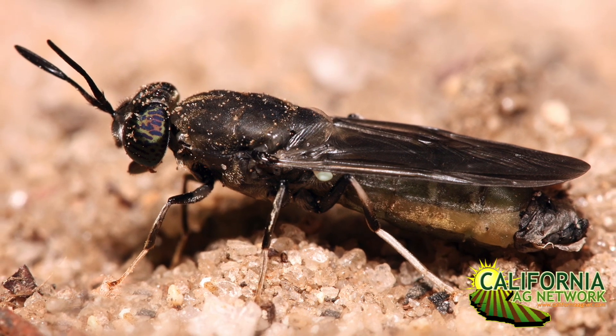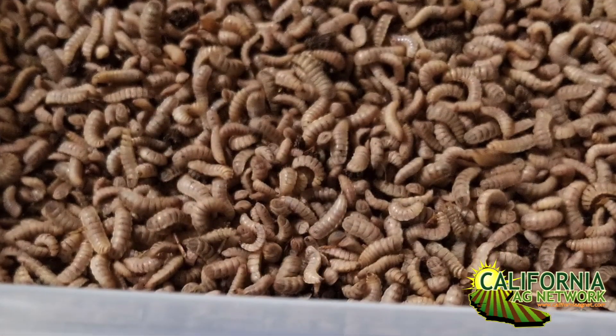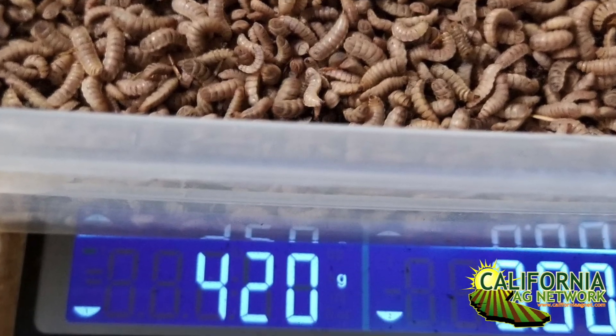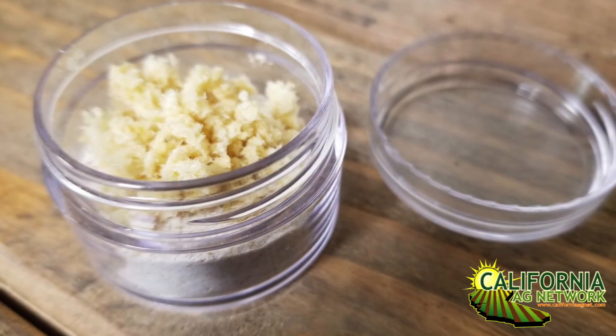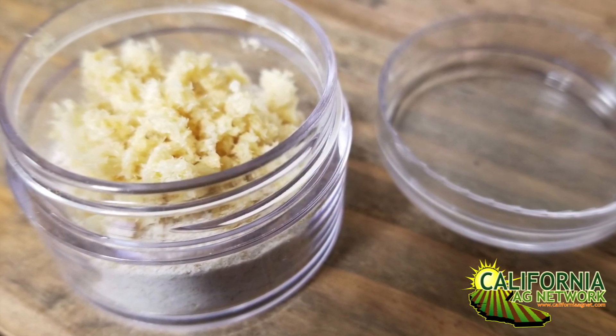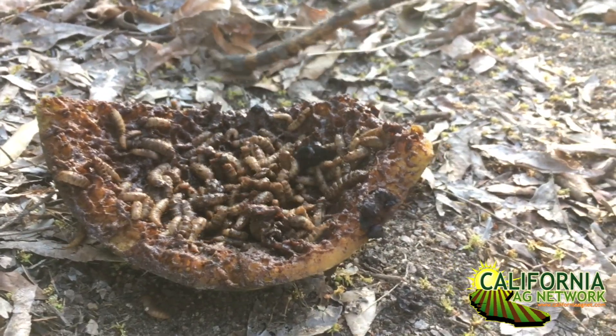Sure. So black soldier fly sounds ominous — the word soldier kind of has connotations to it — but it's really a benign insect, a non-pest, non-invasive species. The larval form is very proficient at converting any variety of biomass materials into protein in the body of the larvae and into compost. This particular insect will take a biomass of almond hulls and shells and in a matter of two to three weeks convert all of that into very rich, high-nitrogen, high-organic-matter compost, and also a very rich alternative protein source that can be used for aquaculture, for poultry, for pet food inclusion. It's growing in acceptance in the United States. It's already used for those purposes overseas in China and Europe.